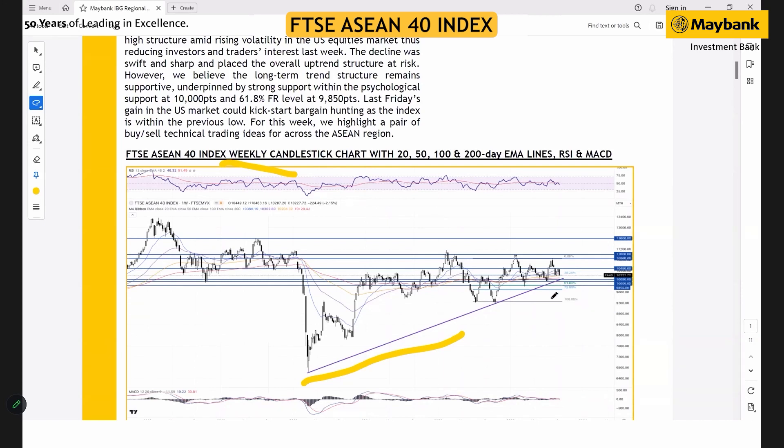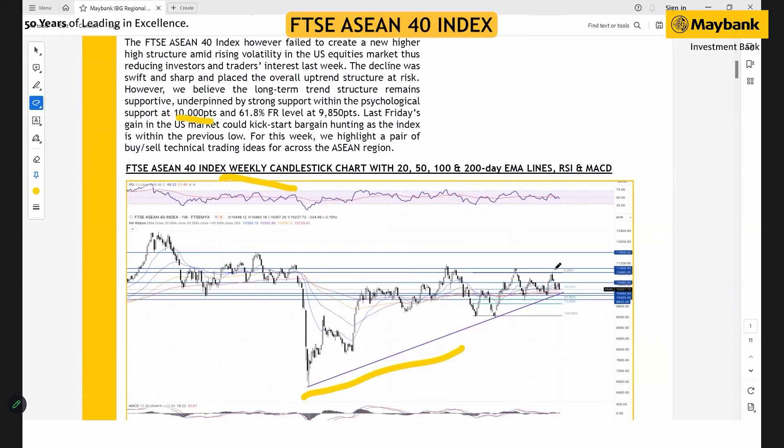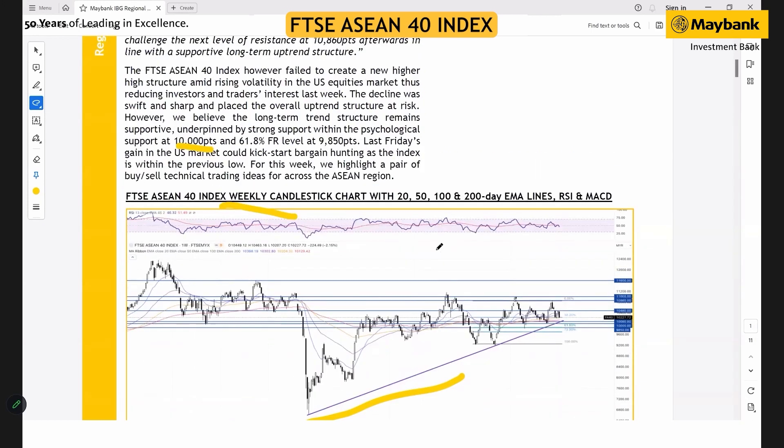We're expecting some buying interest to emerge within the current support. We think the support around 10,000 points — the psychological level — could absorb the remaining selling pressure, and the next support level at 9,850 will be the last line of defense. Beyond that, we're expecting buying interest to emerge at least this week, with resistance remaining at 10,800 and 11,000.